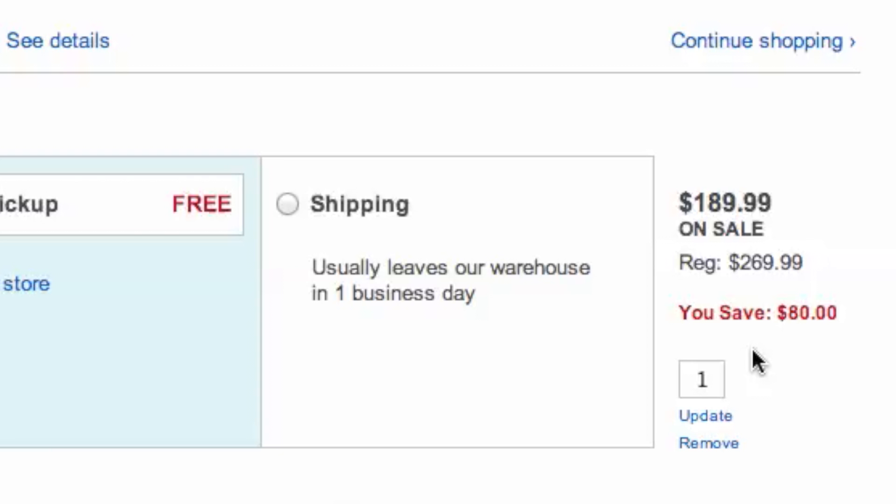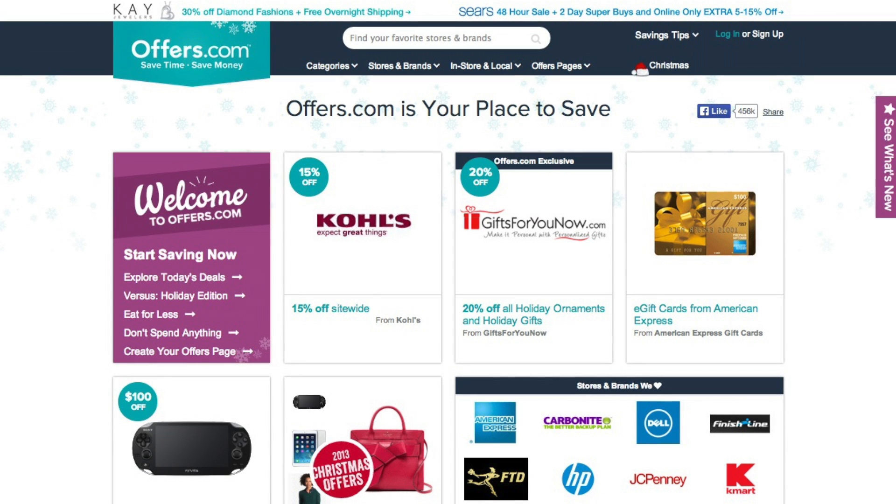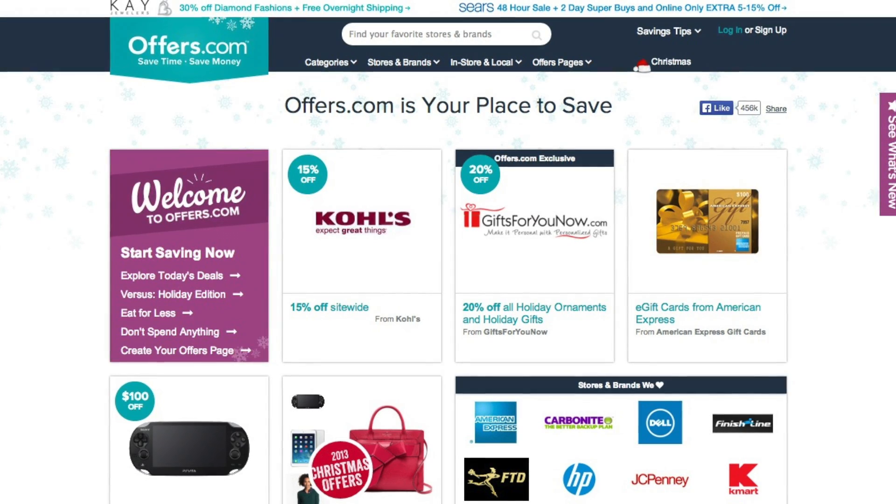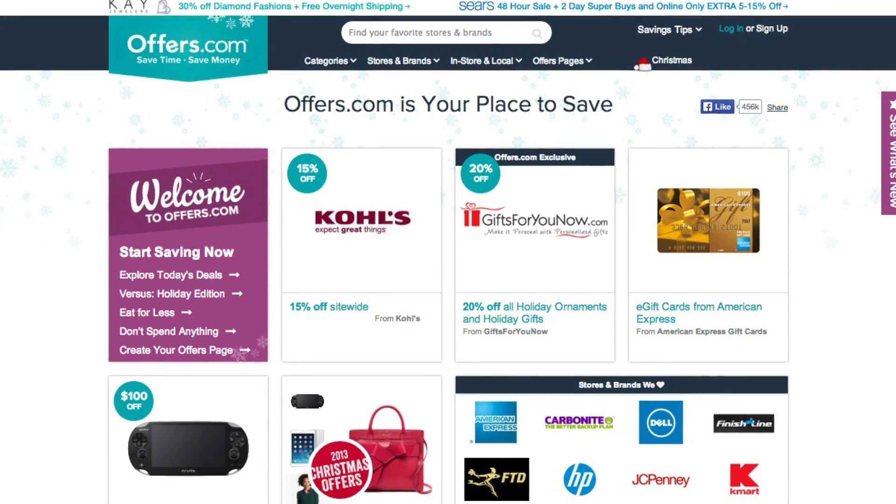It's quick, easy, and you just save money. And remember, all the offers are verified and updated daily by our Offers.com team, so you never have to worry about them not working when you go to make your purchase.